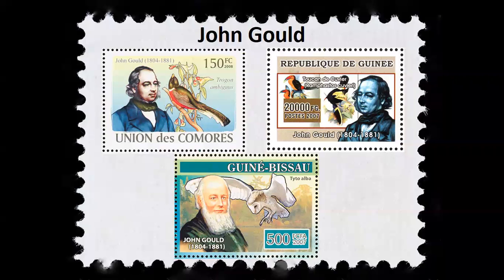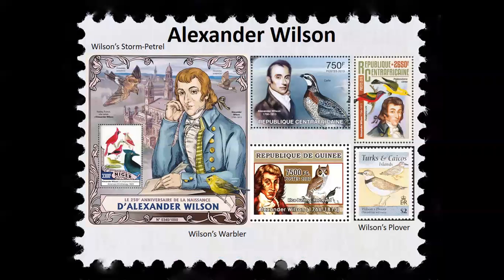Gould's work is referenced in Charles Darwin's book On the Origin of Species. Alexander Wilson was a Scottish-American ornithologist, naturalist, and illustrator. Like Audubon, Wilson traveled widely across North America, collecting birds, painting birds, and trying to secure subscriptions for his work — the nine-volume American Ornithology. He is now regarded as the greatest American ornithologist in the days before Audubon and is called the father of American ornithology. Several bird species are named after him, including Wilson's storm petrel, Wilson's plover, and Wilson's warbler, and they're illustrated with him on his stamps.